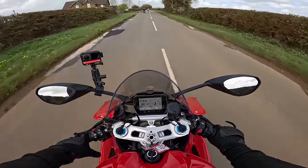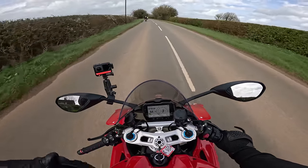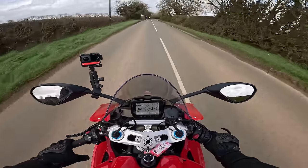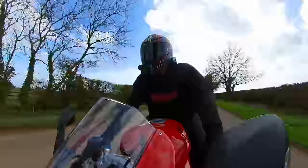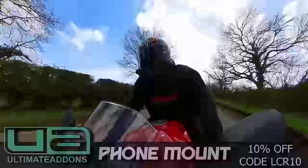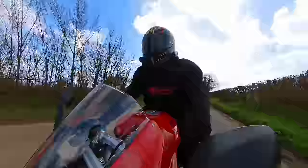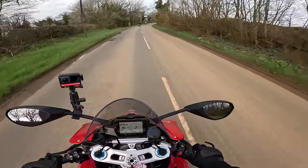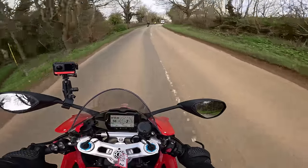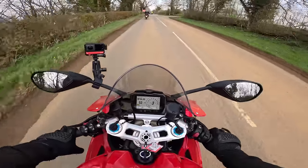Modern Ducati electronics, I think, are the best electronics out there. I don't know if it's the hardware - I imagine they all use the same Bosch systems. I think the difference is they go the extra mile when it comes to programming the electronics, the features they let you access, and they're all very easy to use.